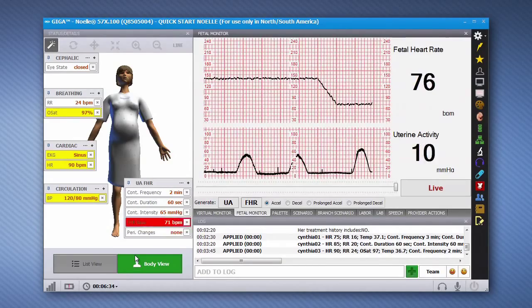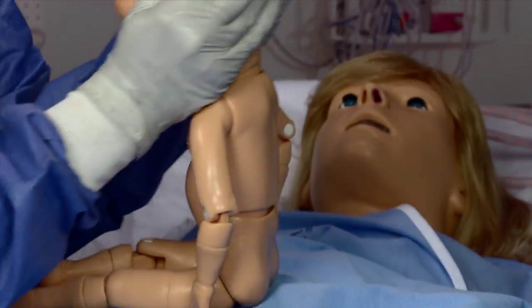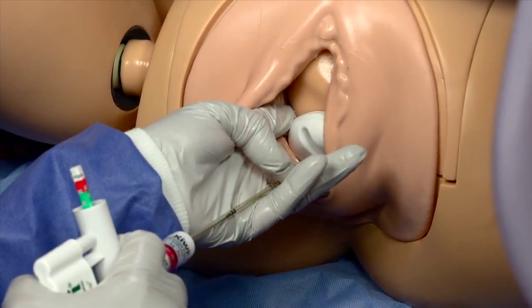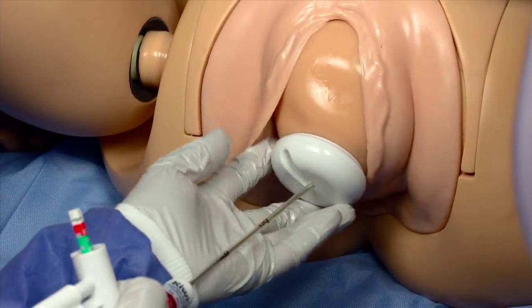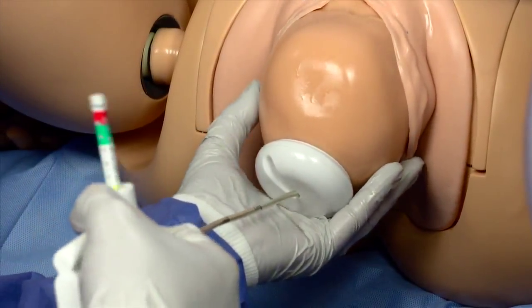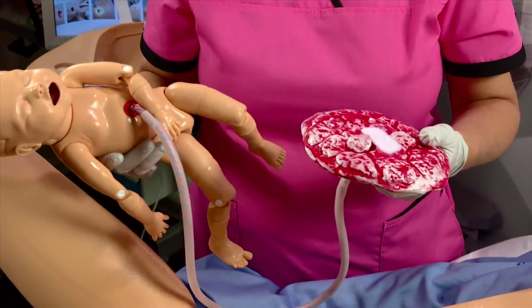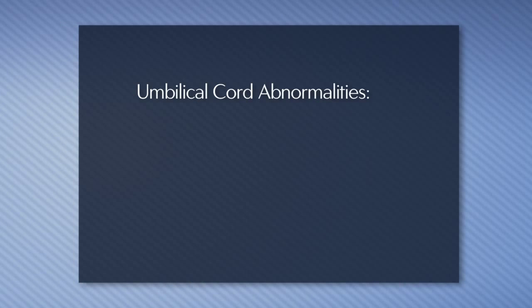Noel is capable of simulating a wide range of labor and delivery complications. With the use of a skin-like fetal head cover, the vertex delivery fetus supports the use of a vacuum extraction device or forceps to aid the delivery.